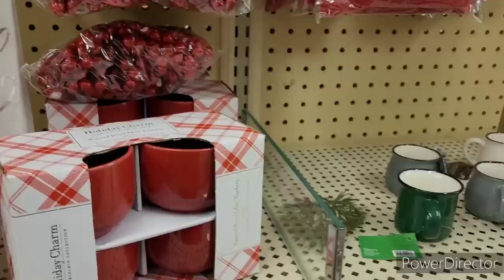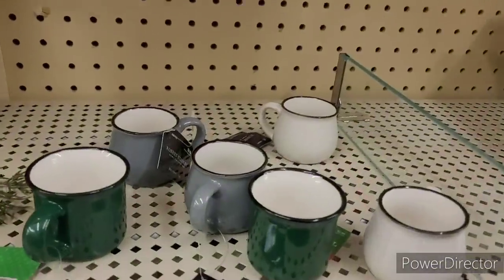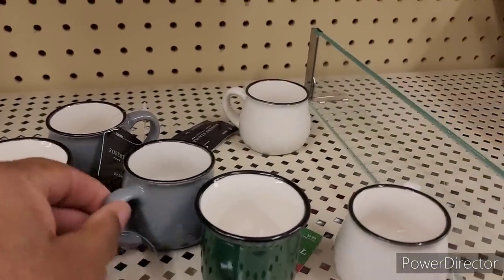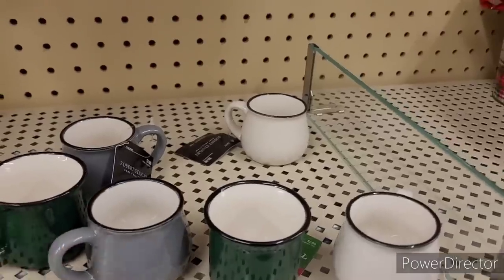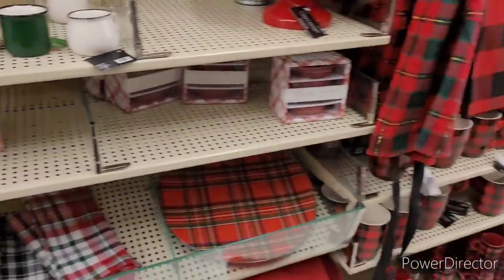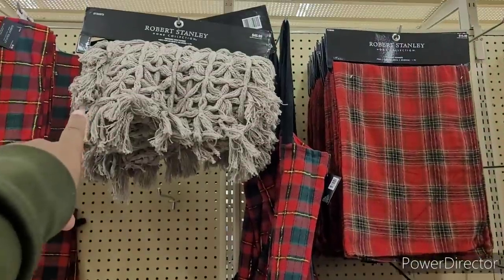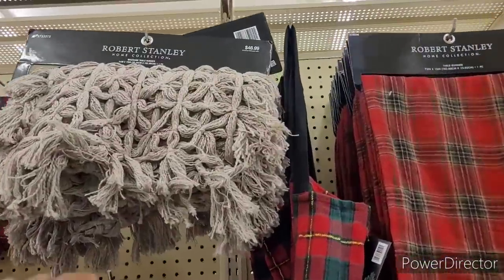They're $12.99. And then these right here are cute to sit on your little tiered tray, you know, just for show. All right, they have all their plaids over here. I like that — why is it $46.99 though?